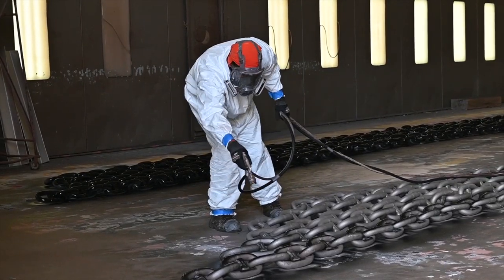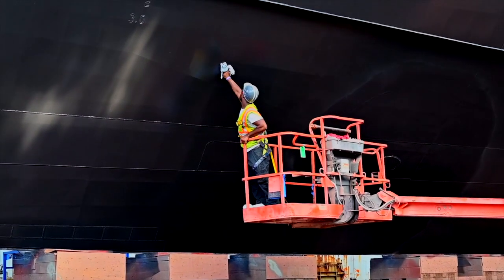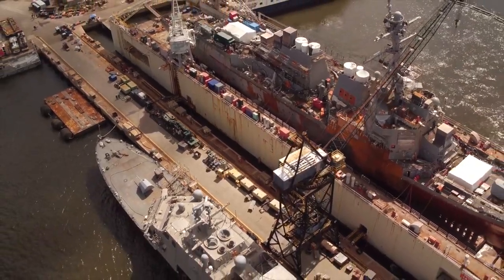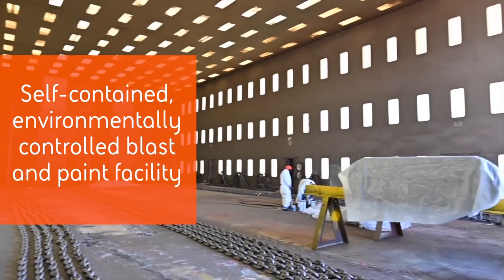Our painters are some of the best in the industry and are capable of performing surface preparation and coating application operations with utmost quality. Behind me is our self-contained, environmentally controlled blast and paint facility.